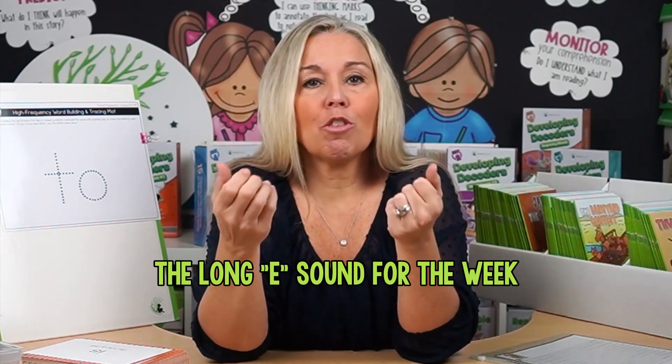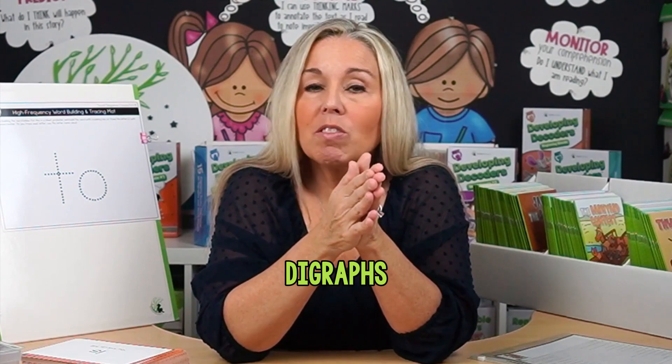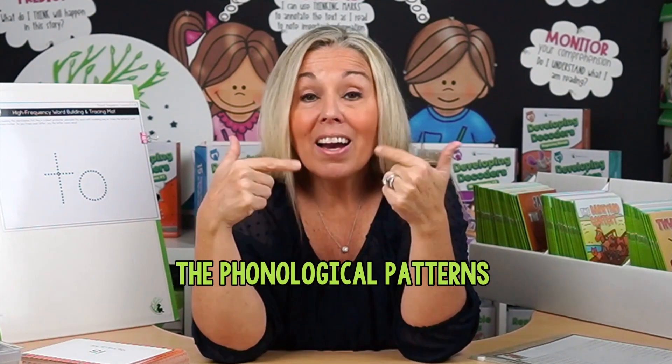I know what you're probably thinking — how is this going to work? Well, let me tell you, it's easier than you think, and honestly, it's incredibly effective. So imagine you're focusing on the long E sound for the week. You could focus on the open syllable type, or the CV syllable. You could introduce high-frequency words like she, he, or we. Or let's say you're working on digraphs — then you can focus on words like this, that, and then. What this does is actually phenomenal: it not only helps kids recognize these high-frequency words, but it also reinforces the phonological patterns that they're learning. It's like hitting two birds with one stone.